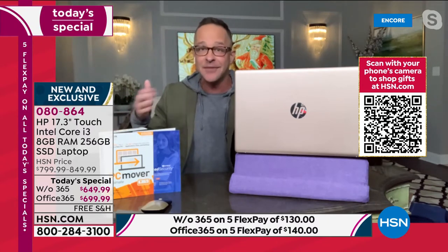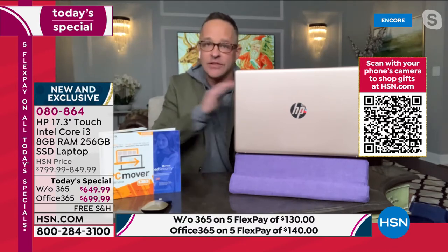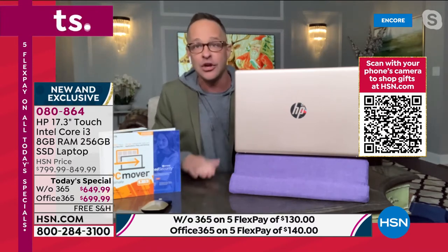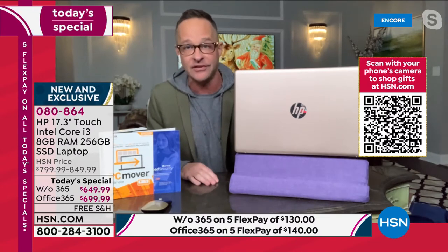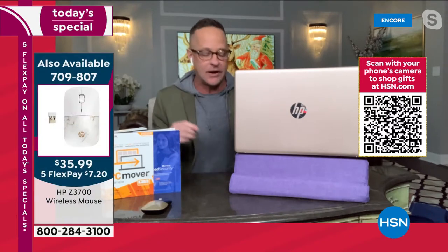We've already sold out — the ones without Microsoft Office are gone already, though more people choose with Microsoft Office anyway. You save much more money to go ahead and buy it here. That's built in, preloaded, ready for you to go.